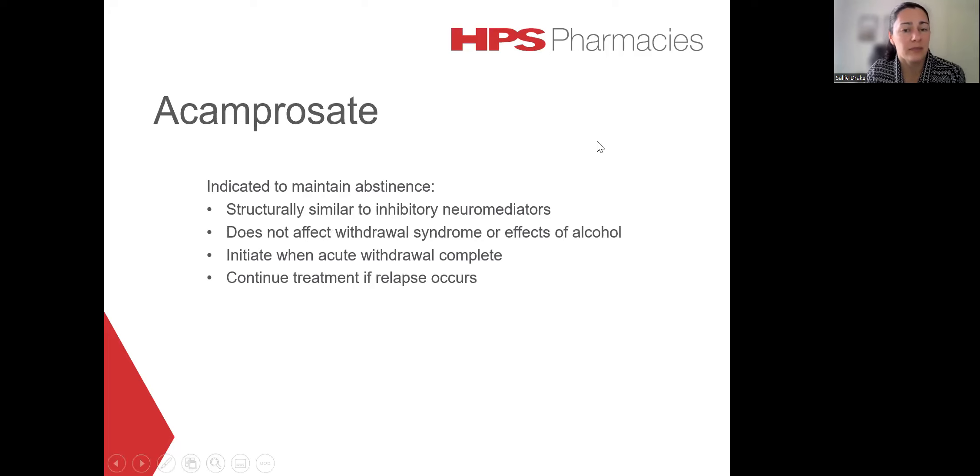Acamprosate is indicated to maintain abstinence. It is available on the PBS for alcohol dependence when used as part of a comprehensive treatment program. The exact mechanism of action of acamprosate is not entirely known. However, the chemical structure is quite similar to that of inhibitory neurotransmitters such as GABA and taurine. Acamprosate is thought to reduce the neuronal hyper-excitability that occurs during alcohol withdrawal. Acamprosate therapy should ideally begin just after the acute withdrawal process has finished — within about a week of ceasing alcohol — and should continue if relapse does occur.